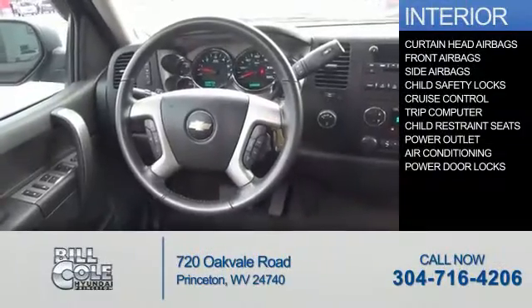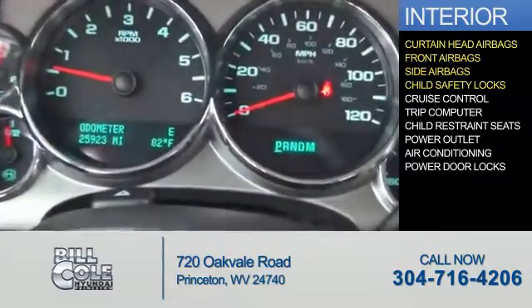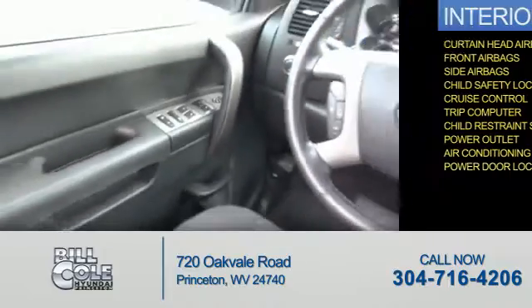Inside you'll find curtain head airbags, front airbags, side airbags, child safety locks, cruise control, a trip computer, child restraint seats, power outlet, air conditioning, and power door locks.